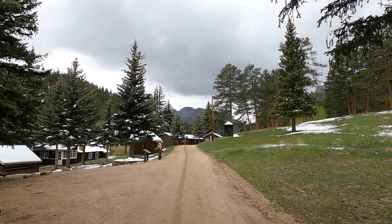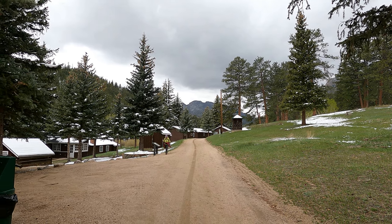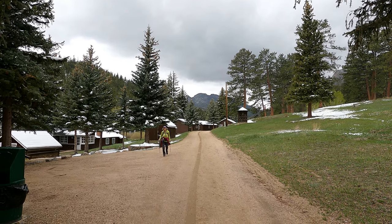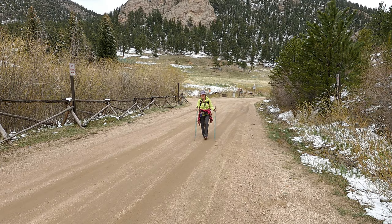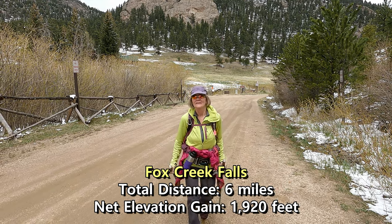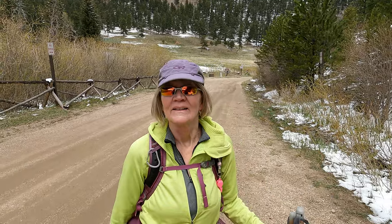It just started raining slash sleeting on us. We've got some dark clouds rolling in, so I'm thinking we timed this pretty good today. I'm glad we're done. We're back — it is just now 12:25, which means that took about two hours and ten minutes to get back. Nice job, high five!